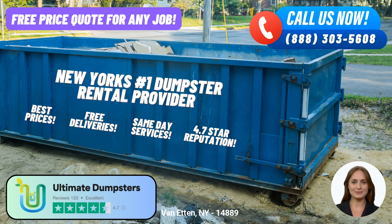Hello and welcome. Today, I'm here to talk to you about the convenient and reliable same-day roll-off dumpster rental service provided by Ultimate Dumpsters in Van Etten, New York. Whether you're a homeowner, contractor, or business owner, Ultimate Dumpsters offers an array of benefits that make waste management a breeze.